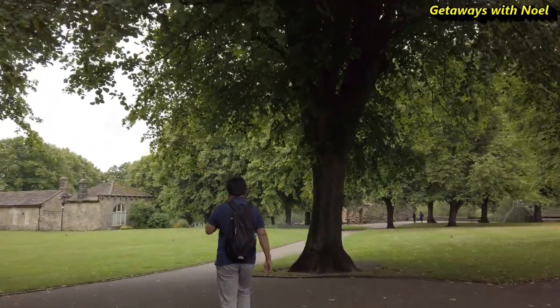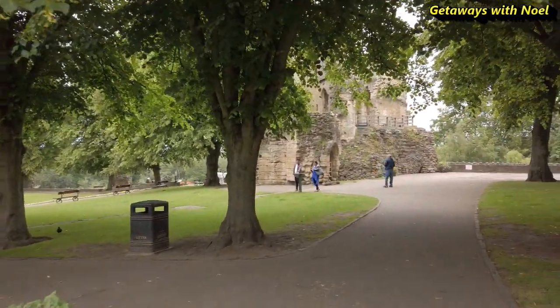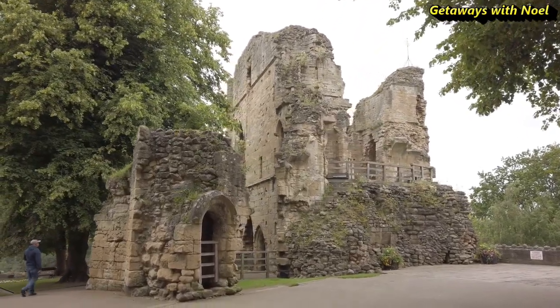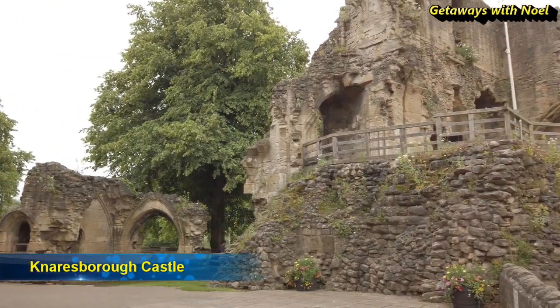Today we will take a walk around the market town of Knaresborough. We will start in the ruins of Knaresborough Castle.